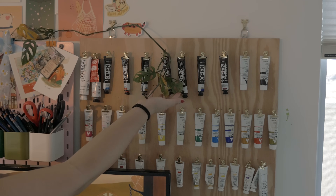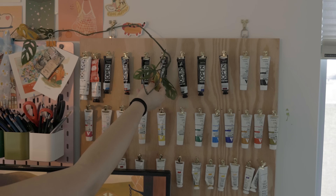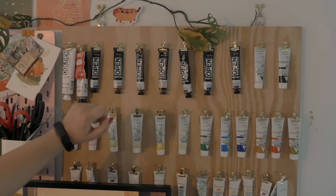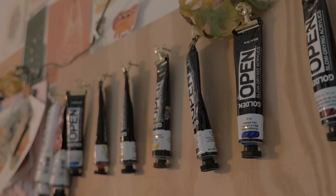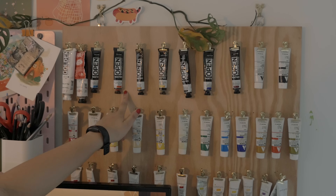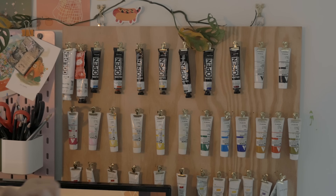We have another vining plant right here. I don't know why this one always dies - I'm not sure if it gets enough sun. Up here we have all of my Golden Open slow-drying acrylics. I need to use these more actually - I don't use them that often because I don't paint on canvas very much, so I'm going to make it a goal this year to use those more.